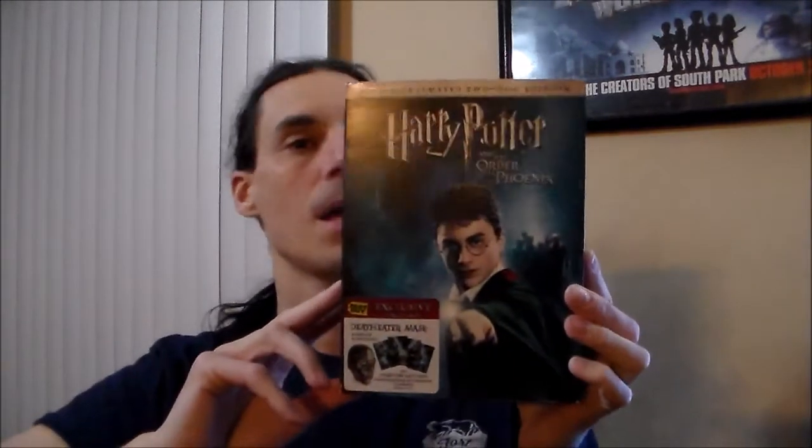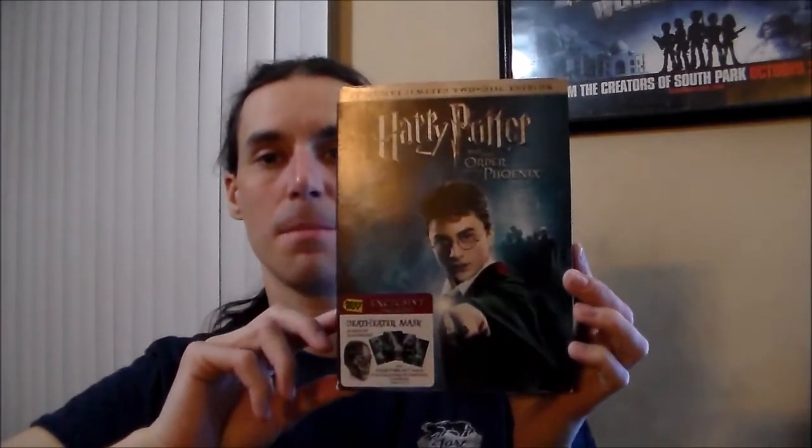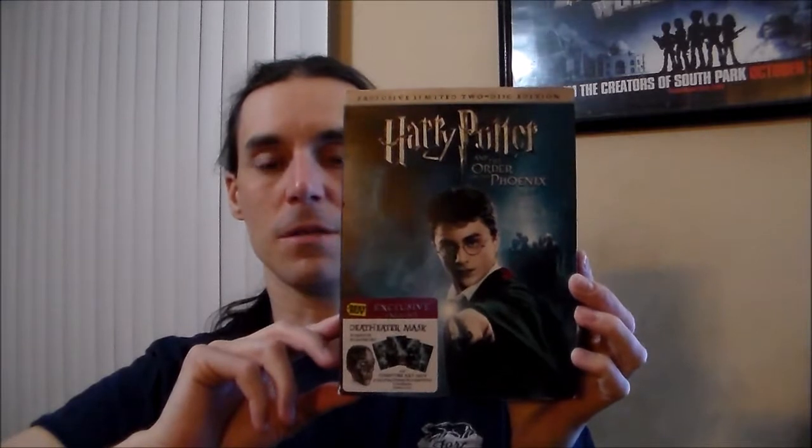I know for the past few episodes I've been promising the next one's going to be Harry Potter, blah blah blah. I failed in my promise of delivering that to you — I just found a couple of really cool things that I just had to do unboxings of right then and there. But, as I've been promising: Harry Potter and the Order of the Phoenix, the Best Buy Exclusive Edition.